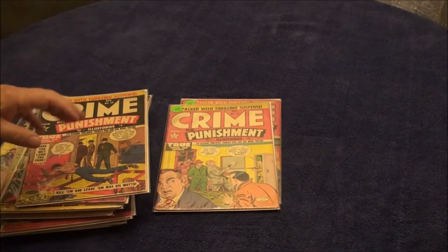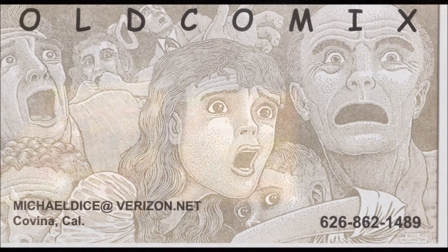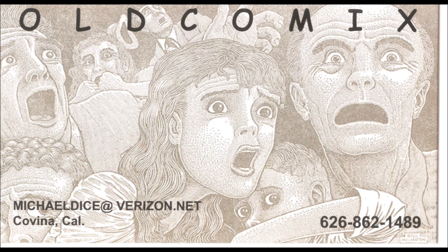That's the Buy It Now for Crime and Punishment. Hope you enjoy it. Thank you.